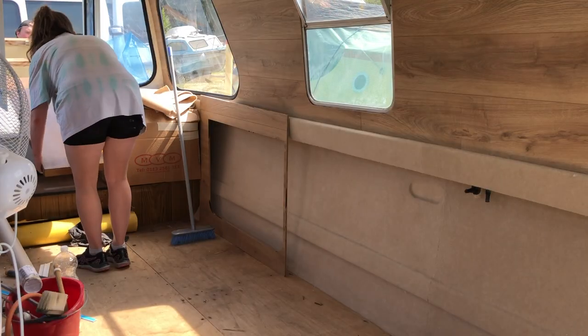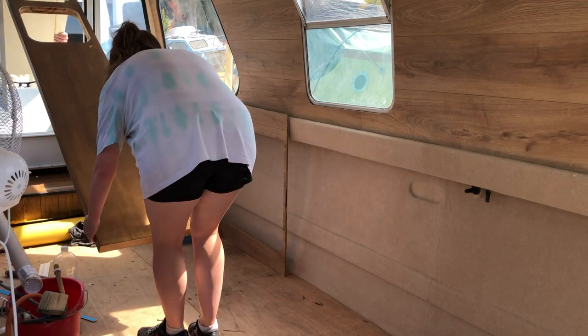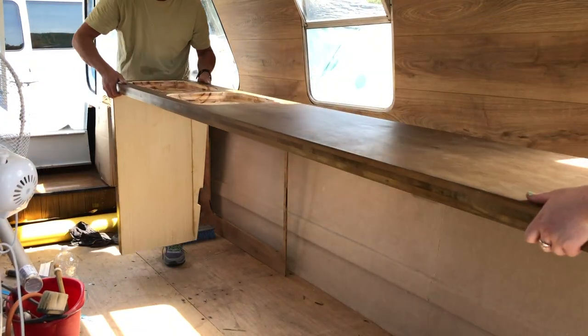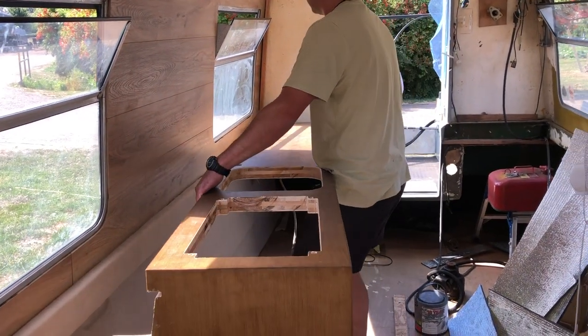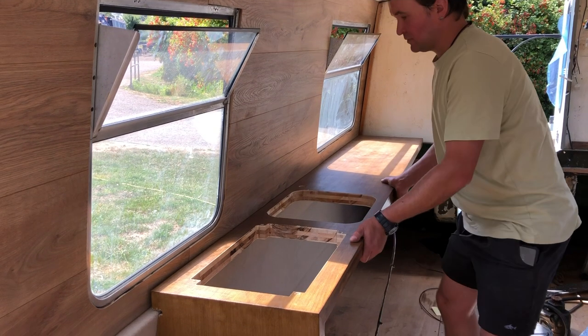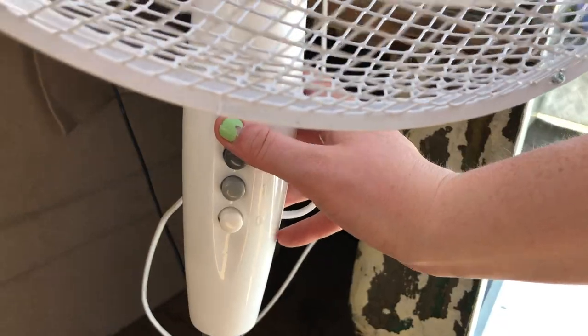Now you saw this in the last episode — this is our super slimline kitchen unit. We just wanted to double check the sizes and also make sure that the holes that we've cut for the stove top and the sink work with the boat. I've frozen it here just so you can see how it looks. What do you think? The boat's looking a bit fancy. Fancy, fancy, get it.